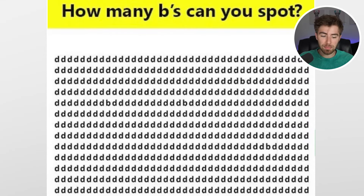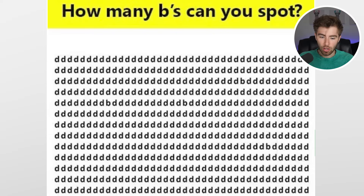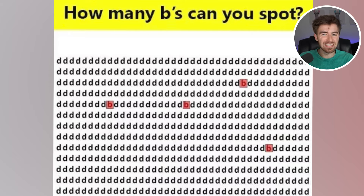Throughout this image, how many bees are you able to spot? Comment down below how many bees you can find. There are actually four bees within all of these Ds. Were you able to find all four, or did you only spot two, three, or just one? How many did you spot? Comment below.